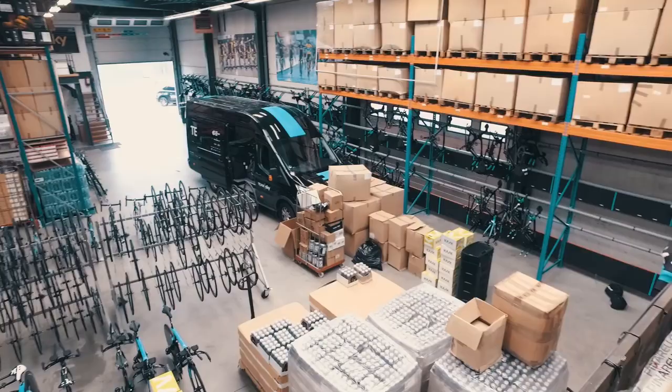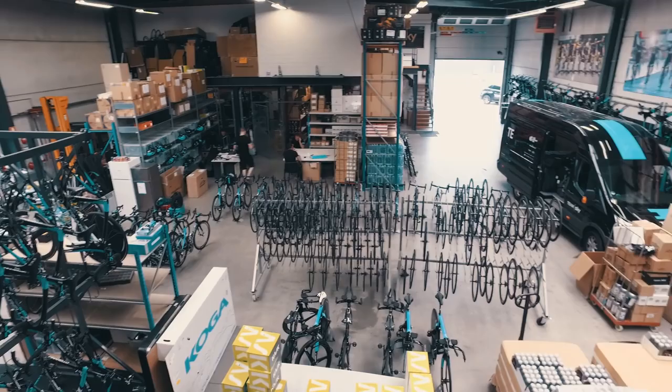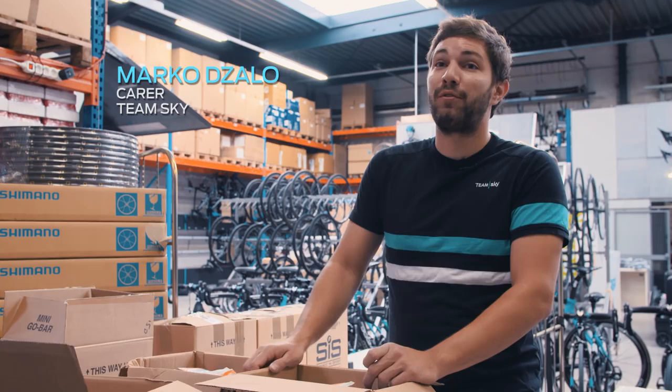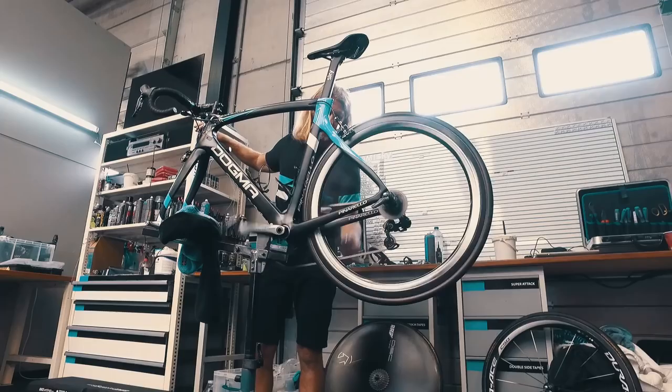The job changes quite a lot from day to day, but when you get into a race routine, it's more or less the same every day. And the more you come to the end, the closer you are to the Champs-Élysées, the more pressure there is.